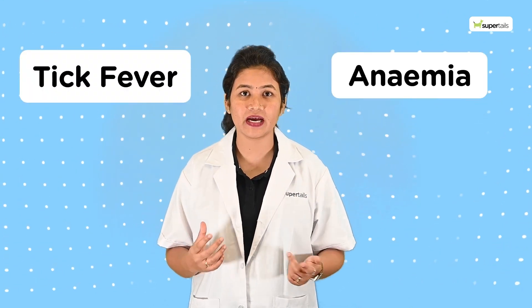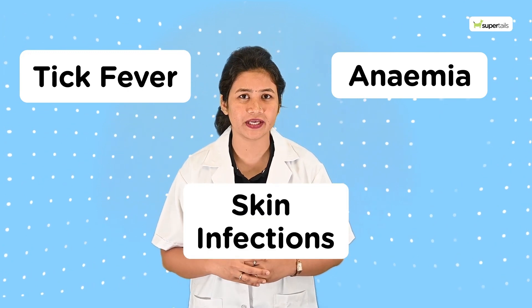Tick fever, anemia, and skin infection are some of the dangers that they bring in. That is why it is very essential to keep them at bay.